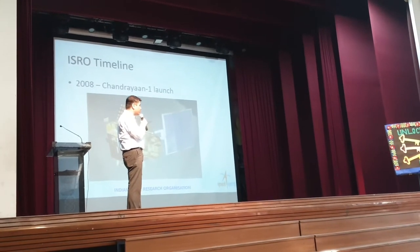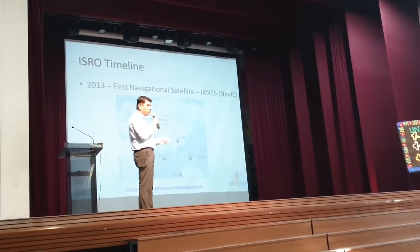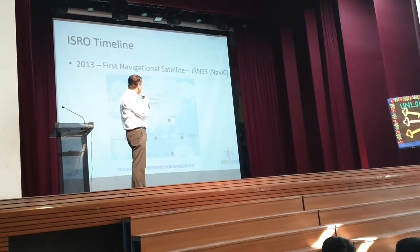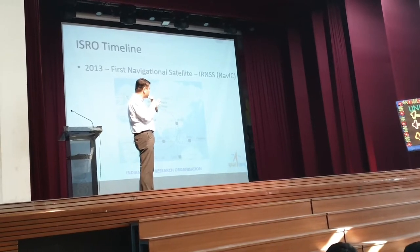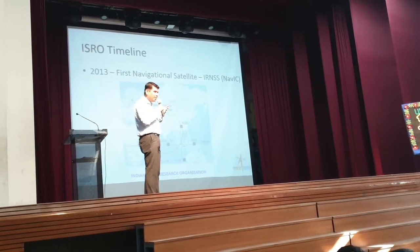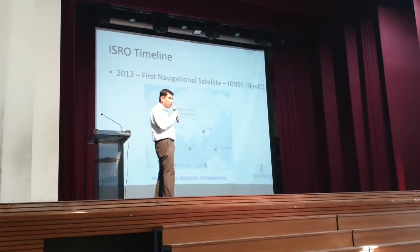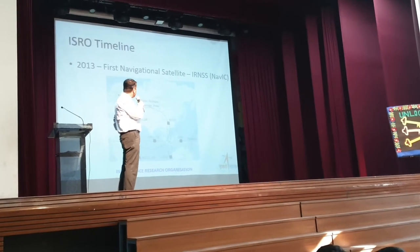Chandrayaan was a mission in 2008. Then in 2013, the Indian GPS happened. We call it IRNSS — Indian Regional Navigation Satellite System. It's a complicated name, so we named it NAVIC, that is Navigation with Indian Constellations. The first satellite of the NAVIC constellation was launched in 2013.